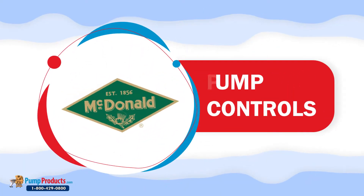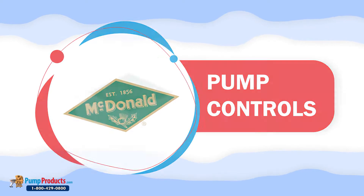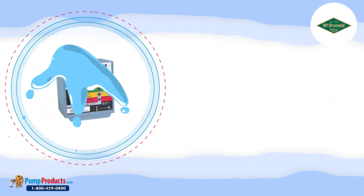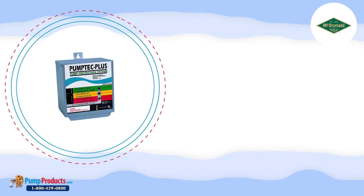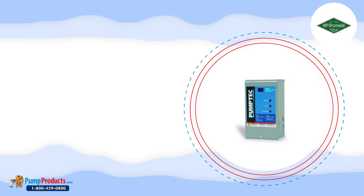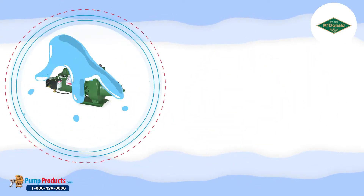Pump Products is a leading A.Y. McDonald pump controls distributor. Are you in need of high quality controls for your pump applications? We have the A.Y. McDonald controls as an ideal solution. These protection controls act as sensing devices to investigate and troubleshoot faulty conditions.